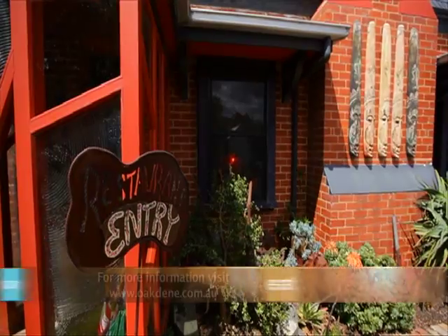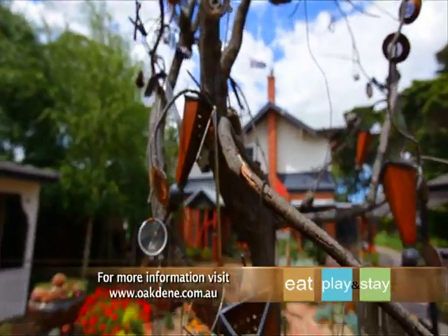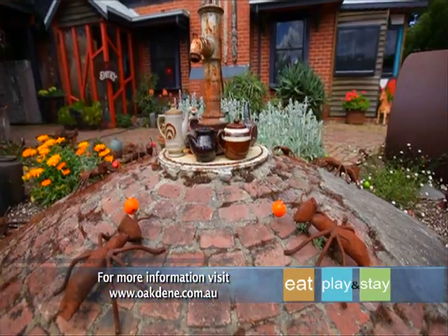So, what are you waiting for? Start planning your trip to the stunning Bellarine Peninsula and experience the Oakdean difference for yourself.